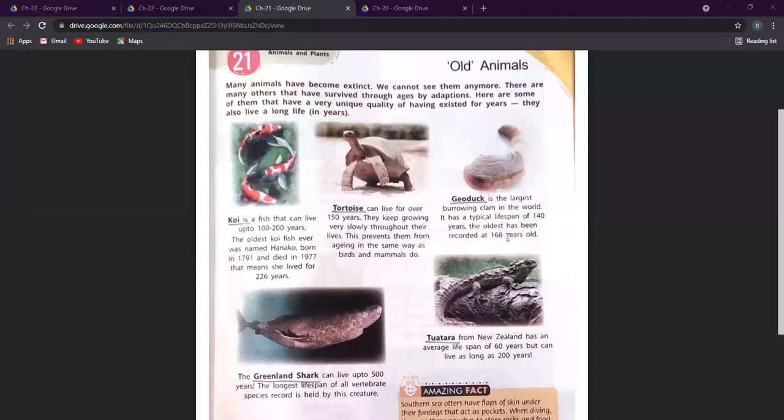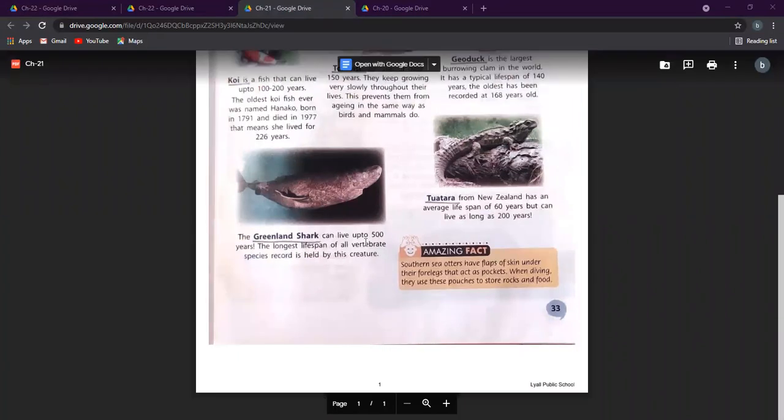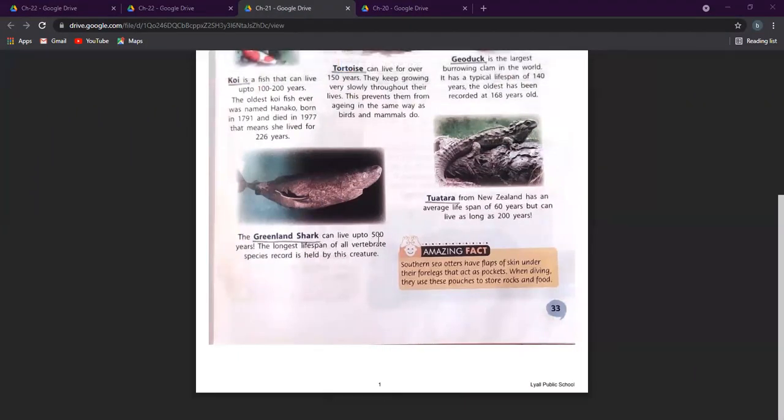Then we have the Greenland shark, which can live up to 500 years. This is the longest lifespan of any vertebrate — vertebrate meaning an animal that has a spine. Then there is the tuatara from New Zealand, which has an average lifespan of 60 years but can live as long as 200 years.